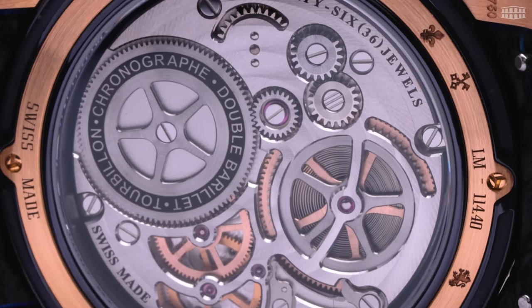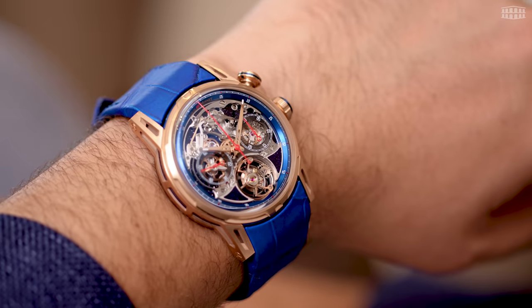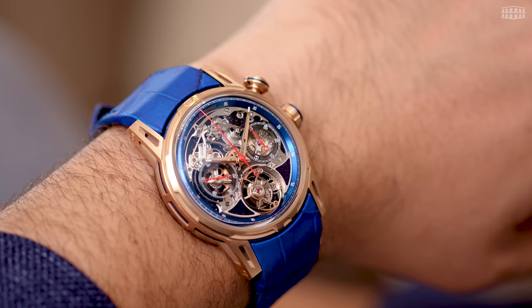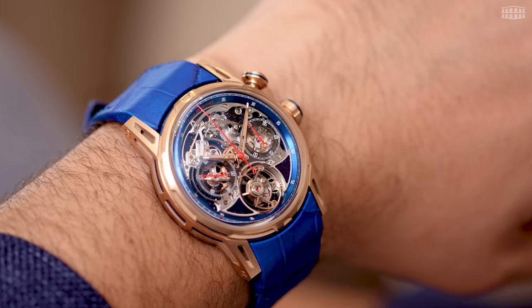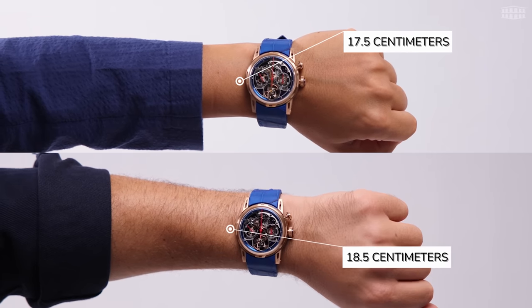The watch is water-resistant up to 30 meters. Despite a combination of huge complications such as a tourbillon combined with a monopusher chronograph, the case keeps its elegant, timeless and smooth shape, which makes the watch wearable for various wrist sizes.